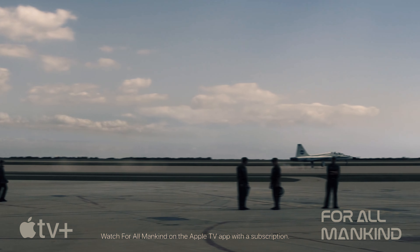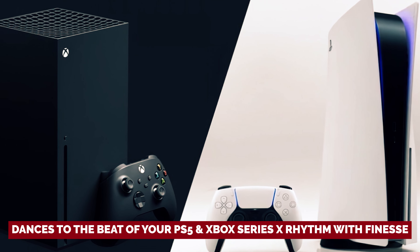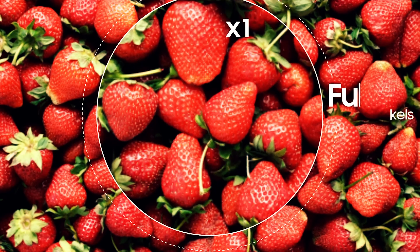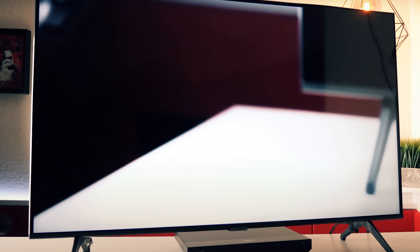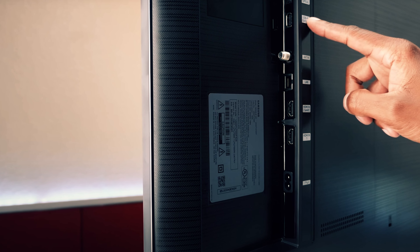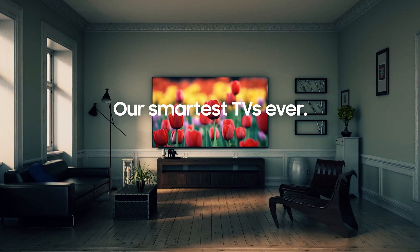For all you gaming gurus out there, this TV dances to the beat of your PS5 and Xbox Series X rhythm with finesse, all without blowing your budget. It's the Rocky Balboa of TVs, punching above its weight class for your viewing pleasure. So if you fancy a TV that's more than just pixels, dive into the ring with this champion of value and performance. It may not have a fancy name, but its heart of gold makes it a contender you won't want to miss.